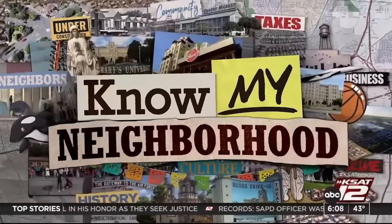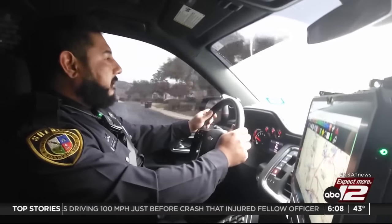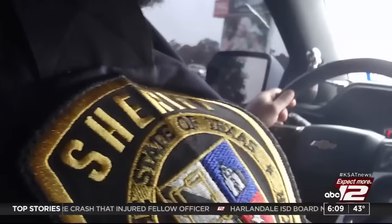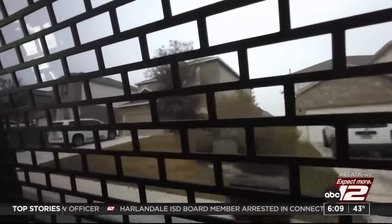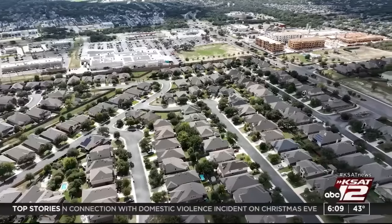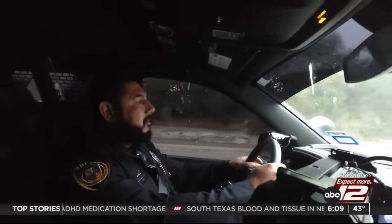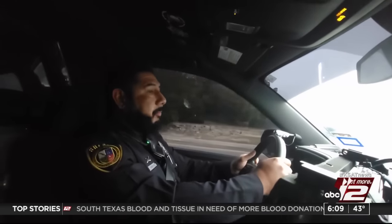Deputy Turbyville tells me BCSO saw the Know My Neighborhood special and is responding accordingly. There are changes on the way, but still constant calls for service. During the day, they get a lot of requests for traffic enforcement due to speeding and racing. At night, they're looking for car burglaries, suspicious vehicles, and suspicious persons. These issues are not going away on their own. From end of September to beginning of December, they had 77 calls for burglaries — including burglary of vehicles, residents, buildings, and even one burglary of a coin-operated machine.